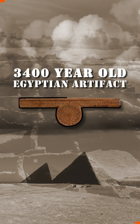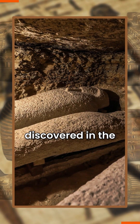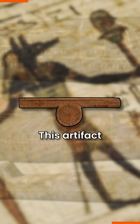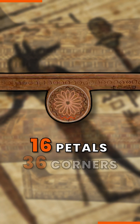This 3,400-year-old Egyptian artifact could be the world's first protractor. Discovered in the tomb of the Egyptian architect Khah, this artifact has a rose-shaped decoration with 16 evenly spaced petals and 36 corners.